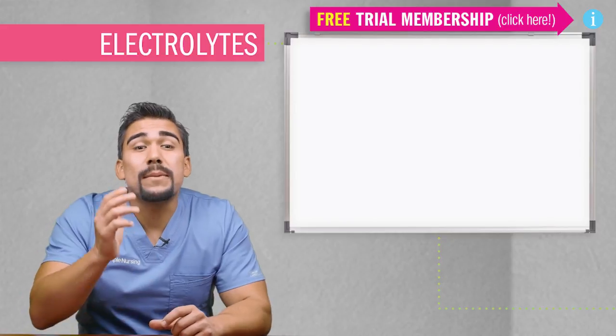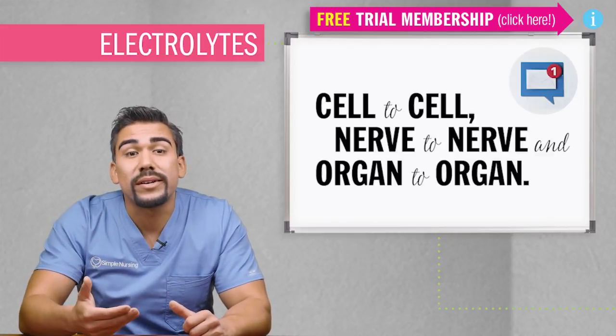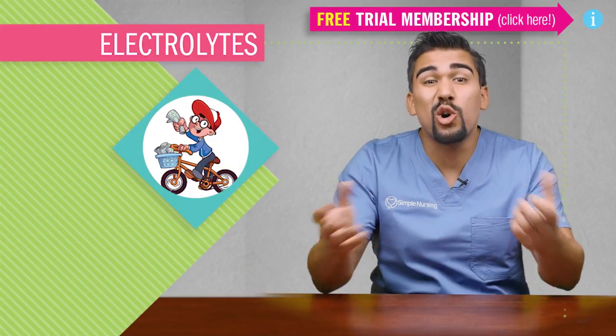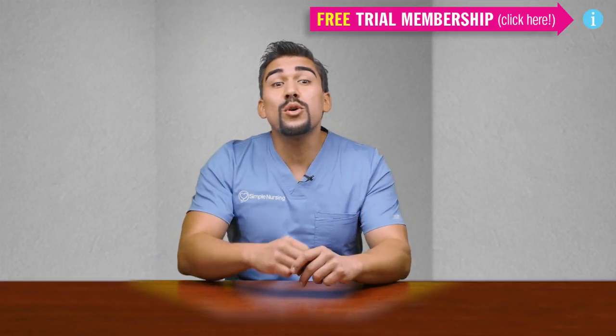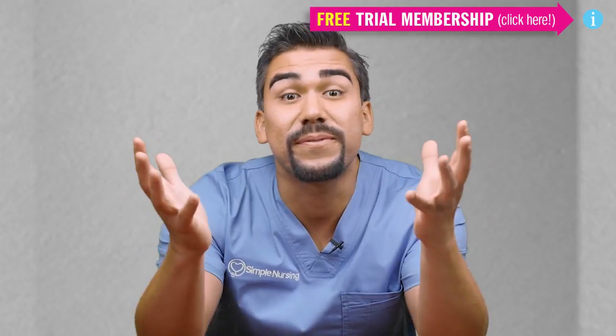Basically, electrolytes help the body send messages from cell to cell, and nerve to nerve, and organ to organ — kind of like little paper boys relaying vital messages all over the body. So without them, your body, your brain, and basically your life would cease to function.